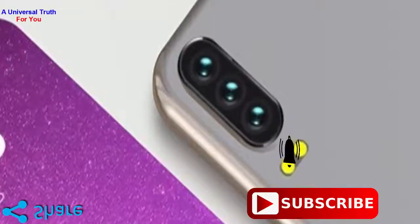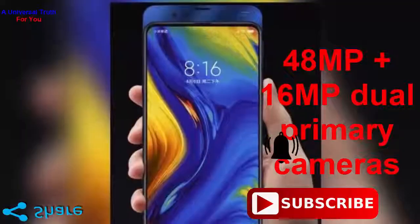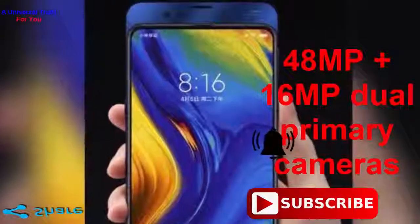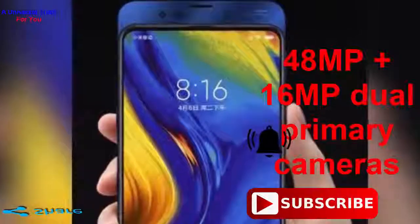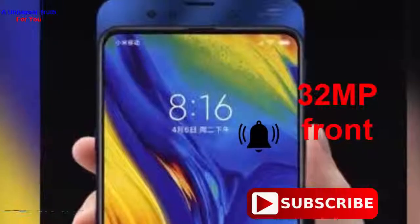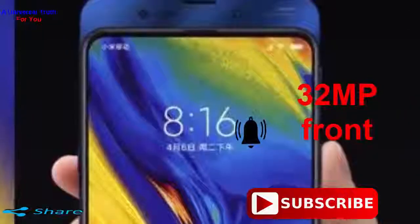In terms of optics, it is one of the best in the market. It takes pride in showing off a 48MP plus 16MP dual primary camera setup. This helps to produce a stunningly detailed image. The front camera is 32MP and is specially designed for frequent selfie takers, helping to produce amazingly detailed selfies.